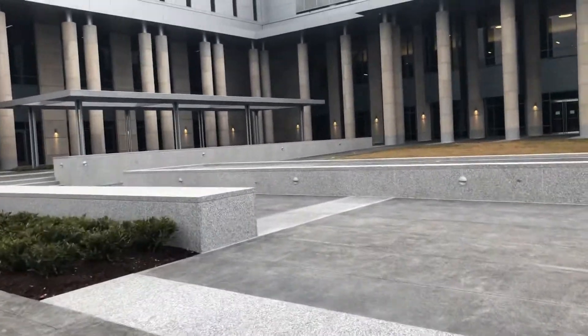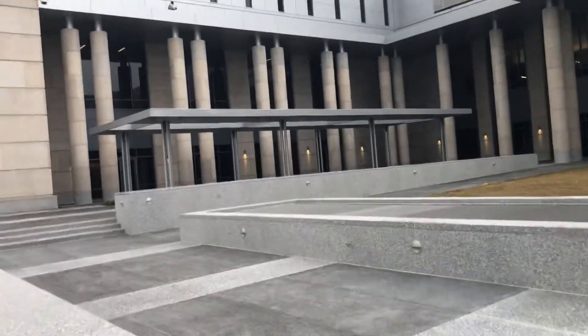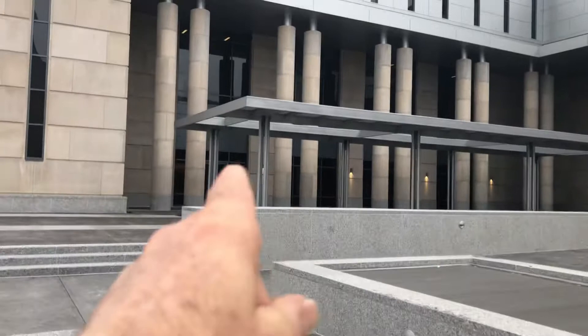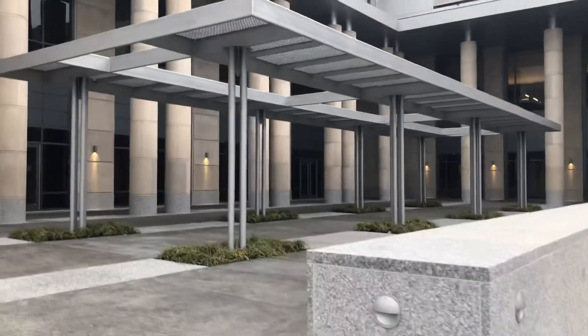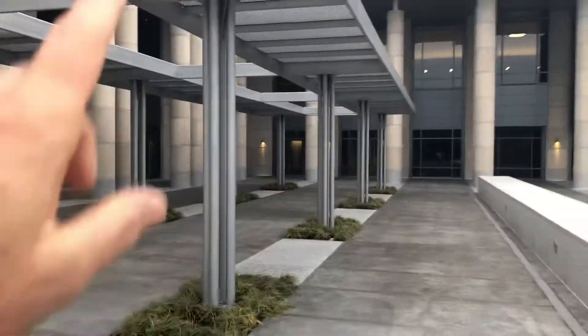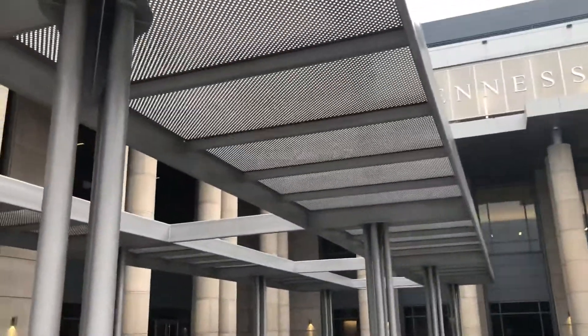I'm not sure what this structure is called, but it would likely not be appropriate to put flags in here anywhere. That's only probably 10 feet off the ground.